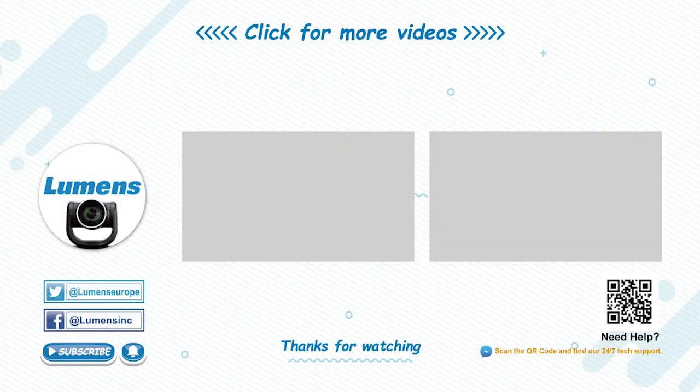For more information or to see a live demonstration of the new LC200, please contact Lumens or visit www.mylumens.com.